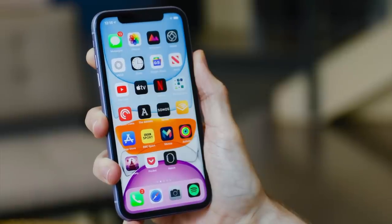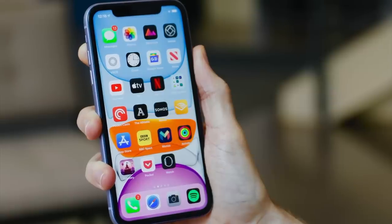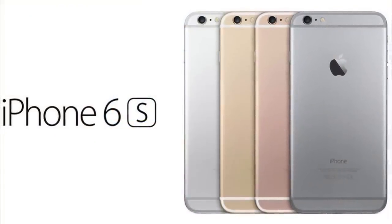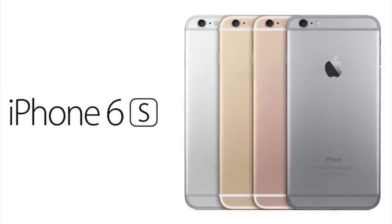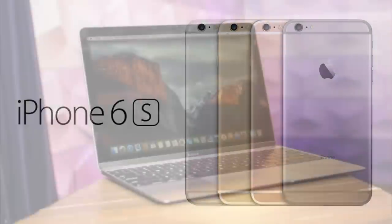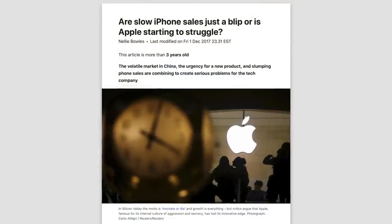In order to understand how the iPhone 11 reignited Apple's sales success in 2019, we first have to learn about what caused Apple's revenue slowdown to begin with. That trend began in 2016 while the iPhone 6S served as Apple's flagship smartphone. It was during this time that the company started to notice slowing sales of not only the iPhone, but the Mac and iPad too. Mac sales dropped by 17%, and iPad sales by 6%.